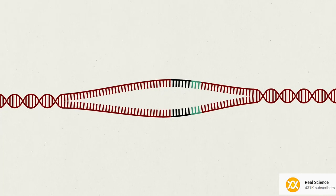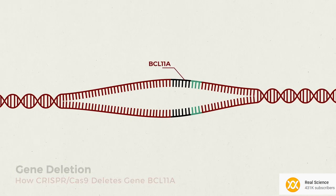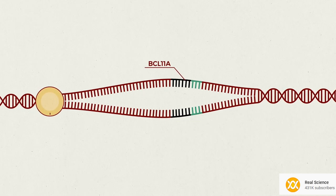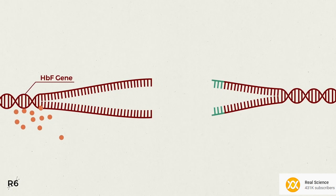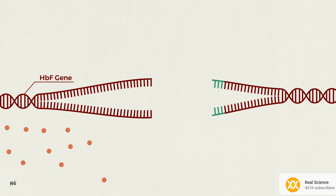This disruption approach is useful for switching off undesired or malfunctioning genes, and it is applied in several drug candidates in clinical trials that aim to treat sickle cell disease and beta-thalassemia. Switching off one of the genes allows for production of fetal hemoglobin, which is normally produced only when a baby is inside the mother's body.